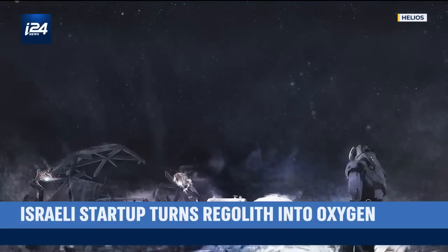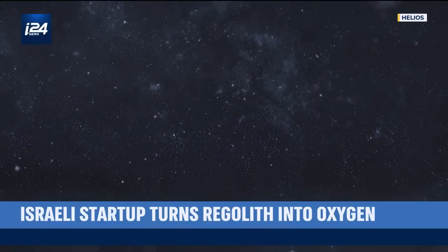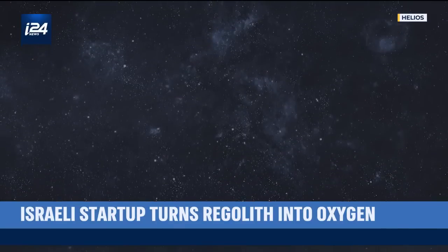With Helios' technology, the vision of Earth-independent space exploration gets one step closer. Jesse Satin, I-24 News.